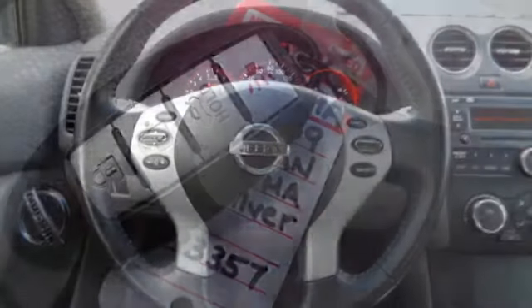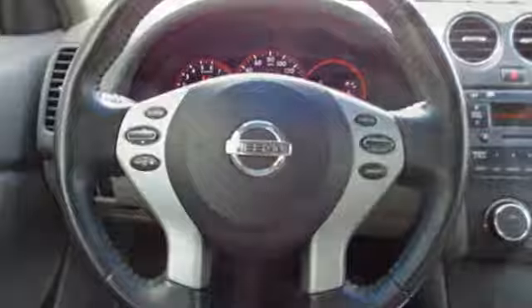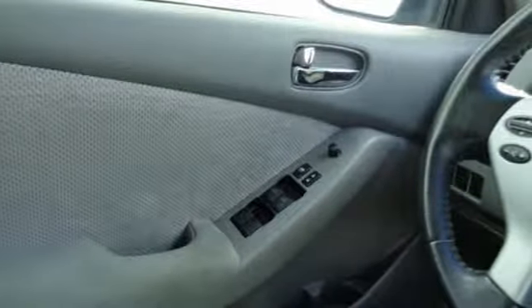This midsize sedan features a 5-star crash test rating, anti-theft system, tire pressure monitor, power windows, locks and mirrors, and split folding rear seat.